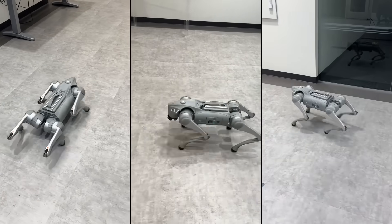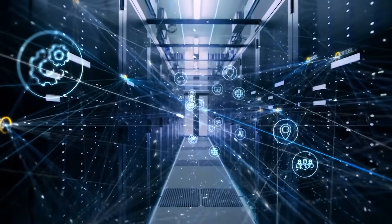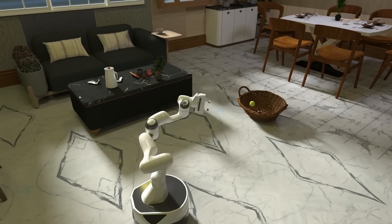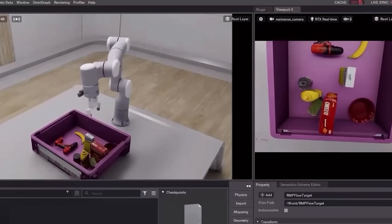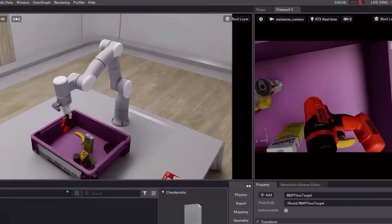This means robots can train in hours instead of decades. With this kind of speed, training neural networks for complex tasks like picking up objects, walking, or manipulating tools becomes dramatically faster. Genesis makes it possible to achieve the virtual equivalent of decades of training experience in just one hour.